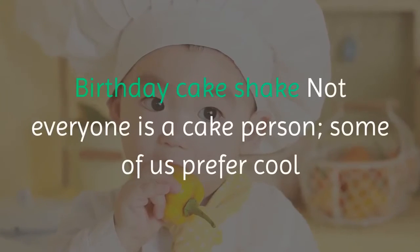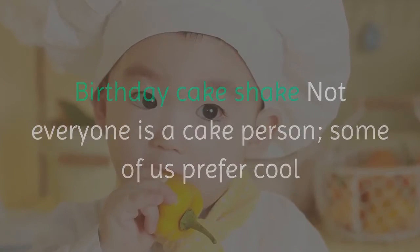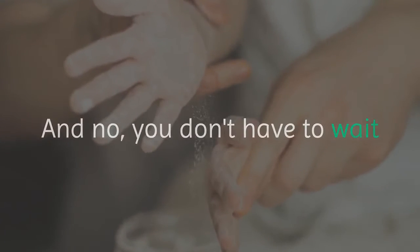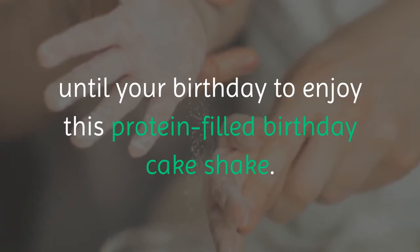Birthday Cake Shake. Not everyone is a cake person. Some of us prefer cool and creamy to warm and spongy, and the Diet Chef gets that. And no, you don't have to wait until your birthday to enjoy this protein-filled birthday cake shake.